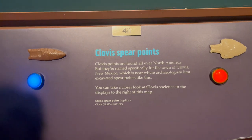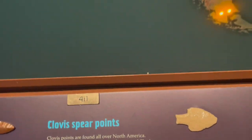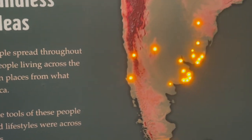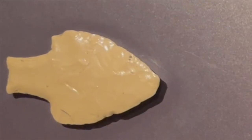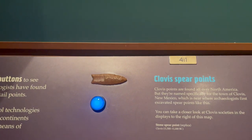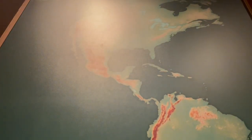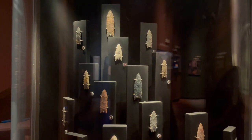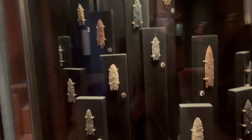There were two types of spear points — these were for spear tops, not arrowheads. In South America, shown in red, the spear points had fish tails. In North America, shown in blue — most notably New Mexico — the spear points had no tails. These were called Clovis points because they were most often found in Clovis, New Mexico.